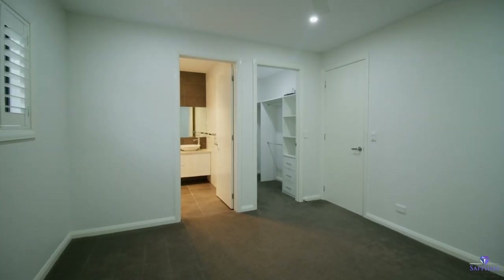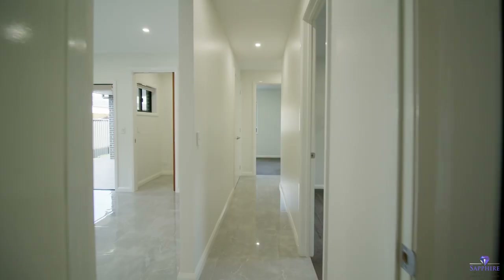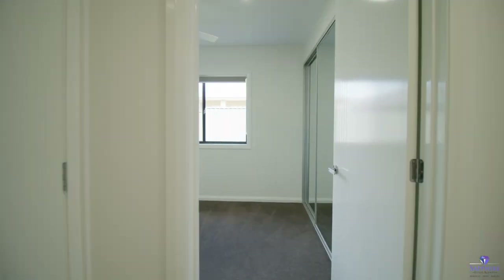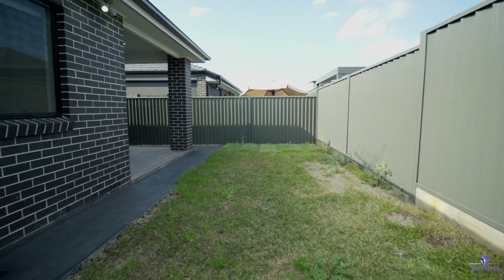Generous four bedrooms, two premium bathrooms with elegance and quality finishes, spacious laundry and tiled patio with landscaped backyard means you'll love life at the very vibrant heart of Sydney's flourishing south-west corridor.